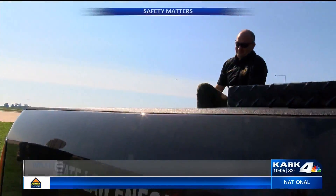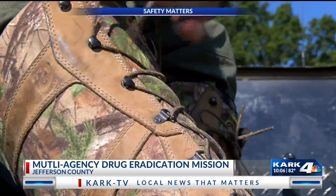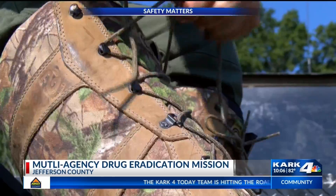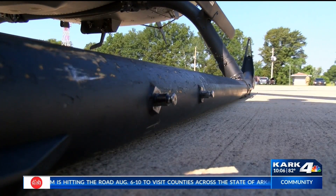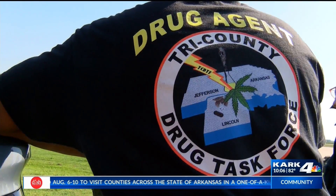KARK 4's Rebecca Jeffery got an exclusive look at how the plant is spotted and seized and how that leads to arrests. This week she had the unique opportunity to see this process in action from the air. It's drug eradication day for the Tri-County Drug Task Force. Along with Arkansas Game and Fish, ground crews gear up, undergo a safety briefing, and separate into groups. Their mission? Find marijuana.